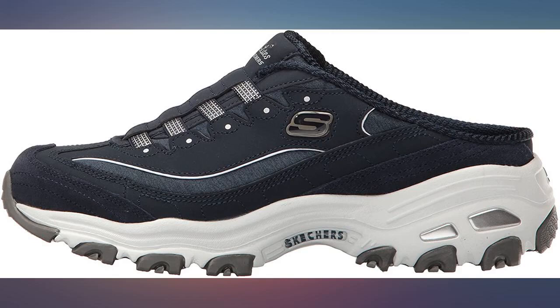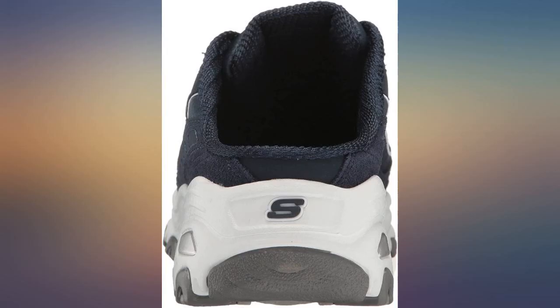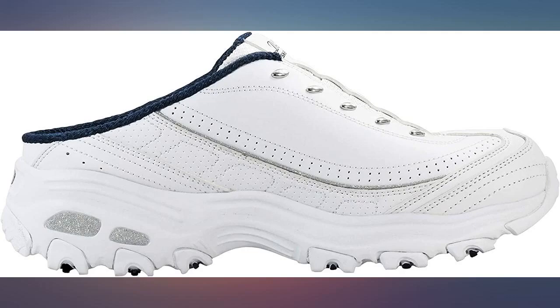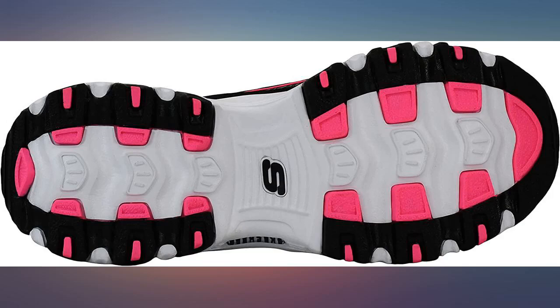I have wanted these Skechers for a long time and I'm not disappointed. They are great quality — thick upper and solid sole for a sure-footed step. I always prefer the mule slip-on style like this for ease of wearing on and off. They stay on with every step and don't make you feel like you're going to walk out of your shoes or kick them off when walking.